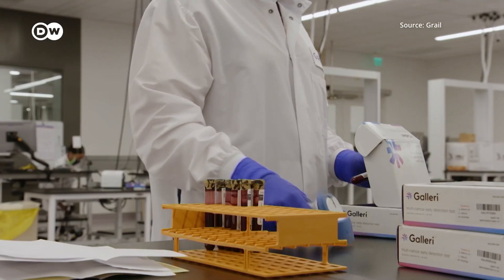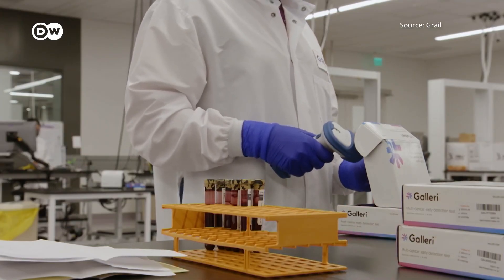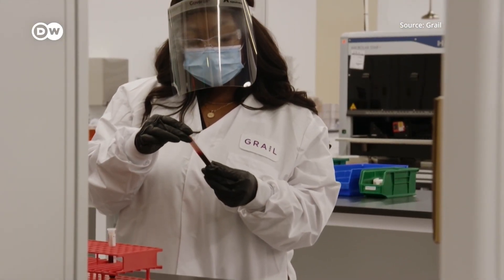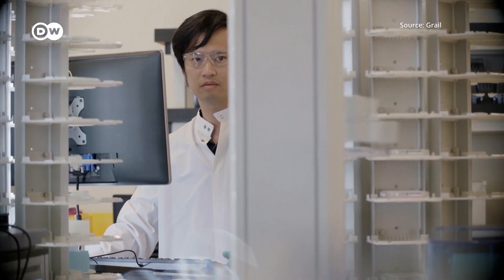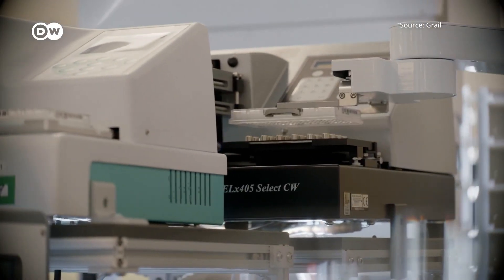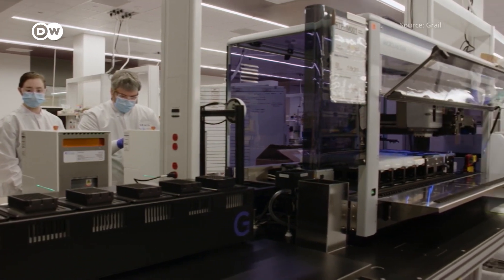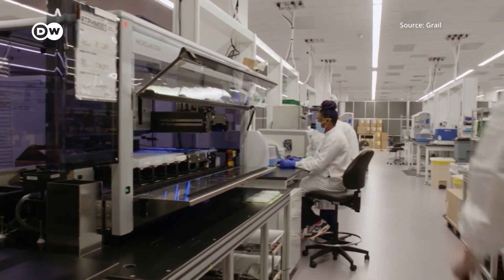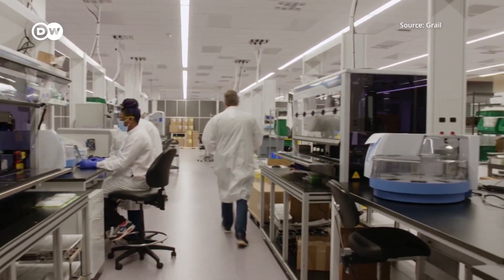A trial in Britain called Simplify looked at whether a blood test called Galleri, made by US-based biotech firm Grail, is able to detect a range of cancers — a diagnosis that's often not simple or straightforward to make. What Simplify is doing is looking at whether we could use this blood test to decide who needs investigation for symptoms that are often very, very vague, like tummy pain or weight loss. The test works by detecting different patterns of molecules or tags associated with different tumors that are found in the blood.